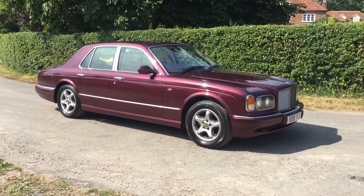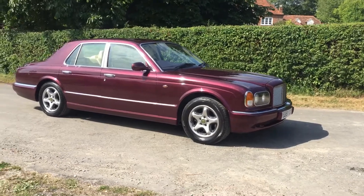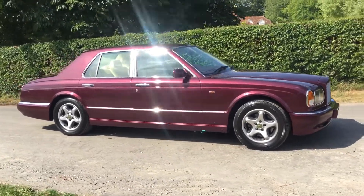Hi folks, this is Danny at Bradley James Classics. Today's classic is a superb Bentley Arnage from 1998.